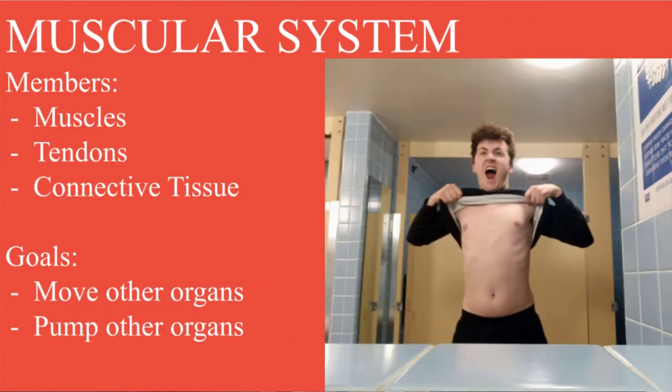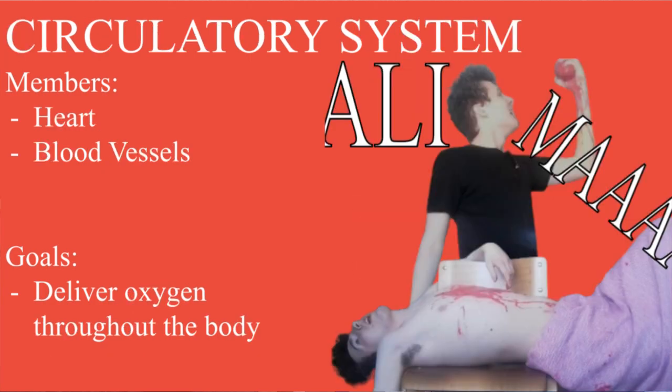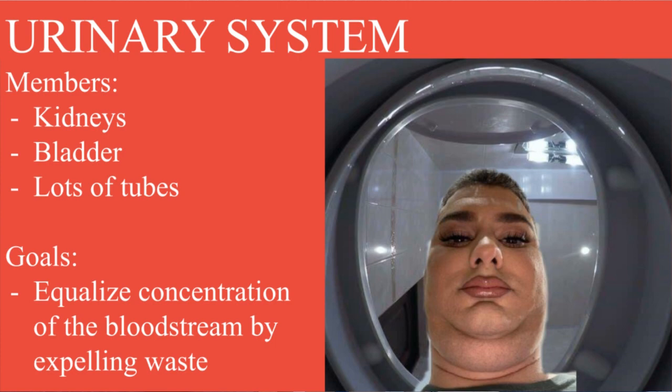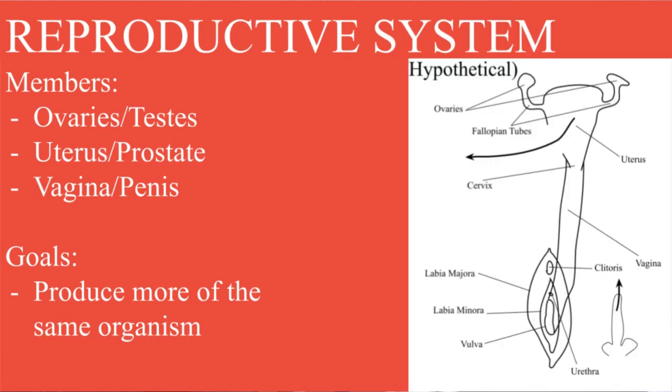The human body has 11 organ systems: skin, bones, muscle and tendons, brain and company, heart and company, digestive, respiratory, hormone, glands, spleen and lymph nodes, little piss boy, and the sex-specific reproductive system.